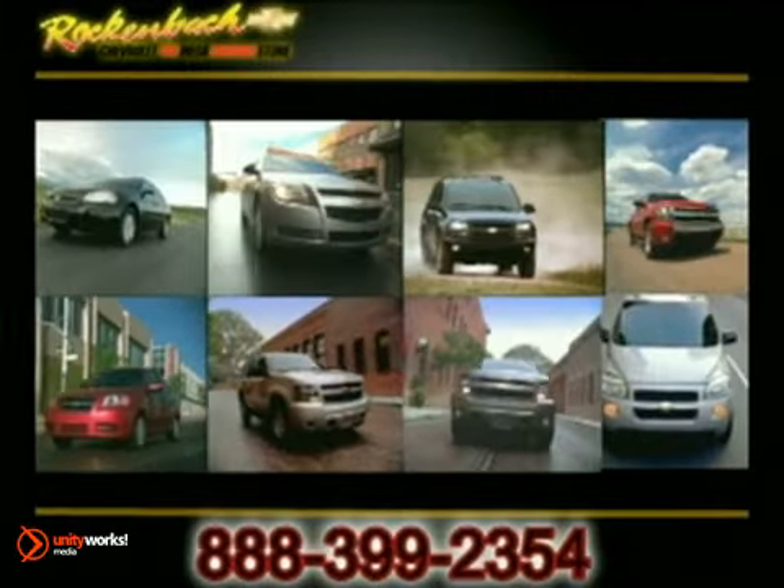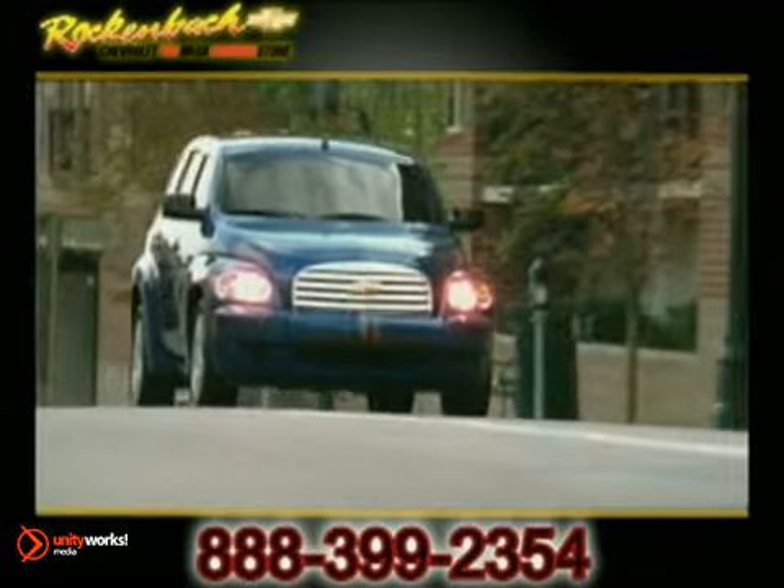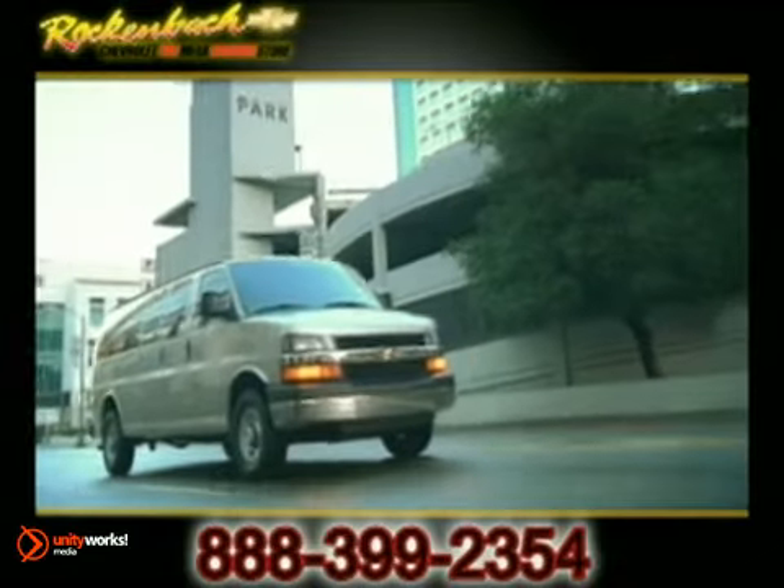Service. Selection. Value. That's Rock'n'Bock Chevrolet. We have a tremendous selection of new, certified, and pre-owned vehicles to fit whatever you're looking for. We are also your commercial vehicle specialists.